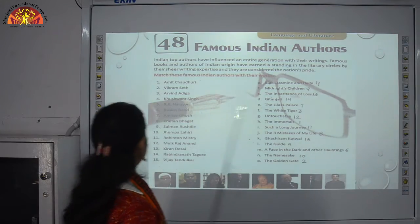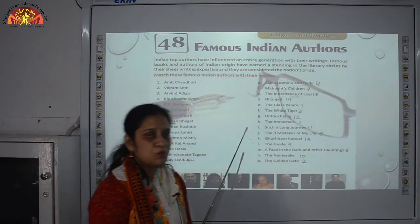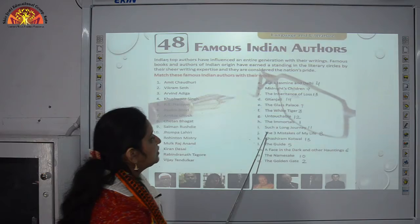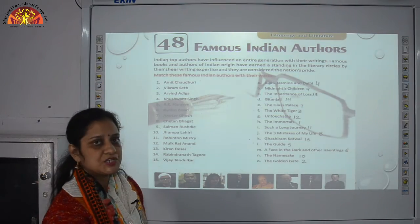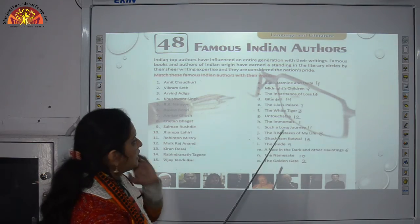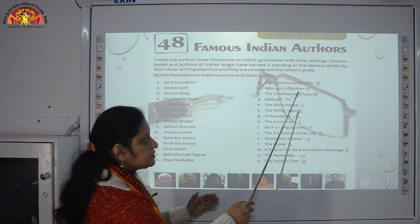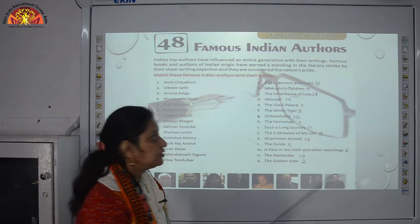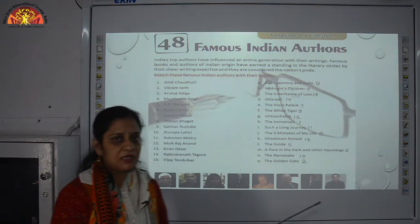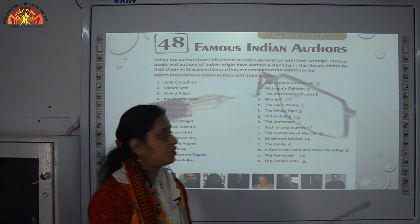Number 8: Chetan Bhagat — we match him with The Three Mistakes of My Life. He also wrote Two States, on which an Indian film was made. Number 9: Salman Rushdie — his book is Midnight's Children, a 1981 novel in which he portrays India's transition from British rule to independence and the partition of India.